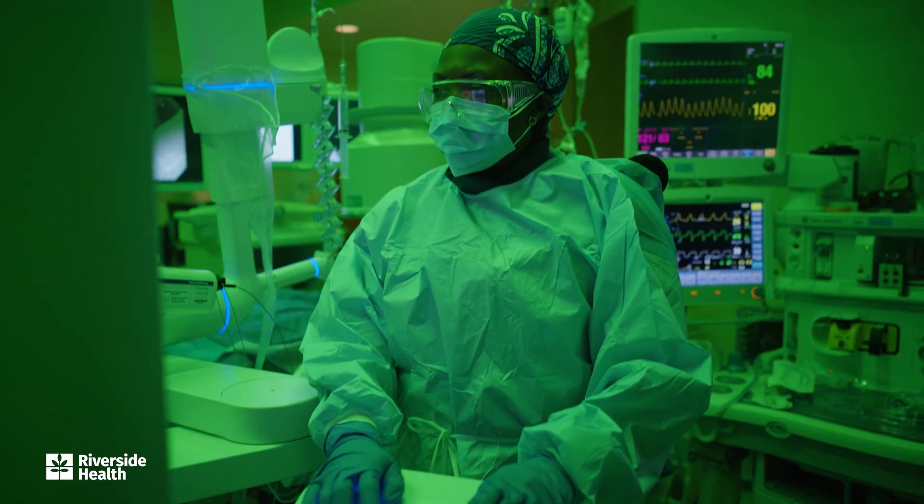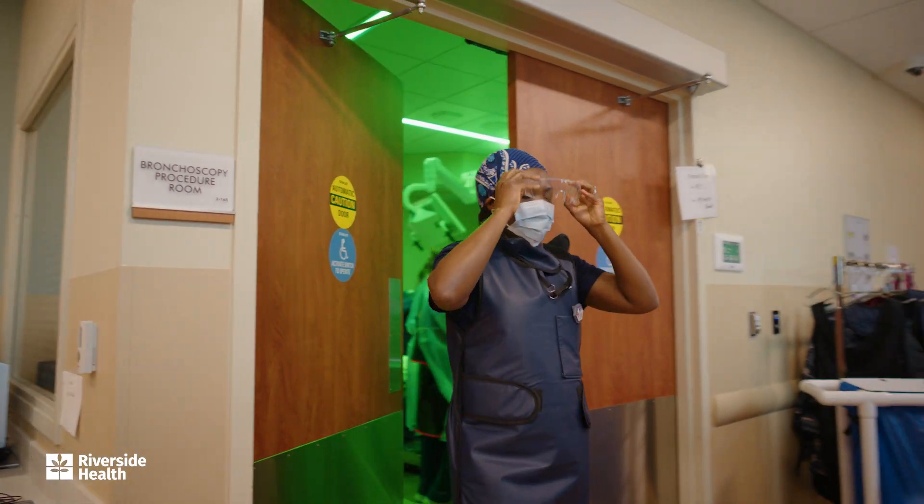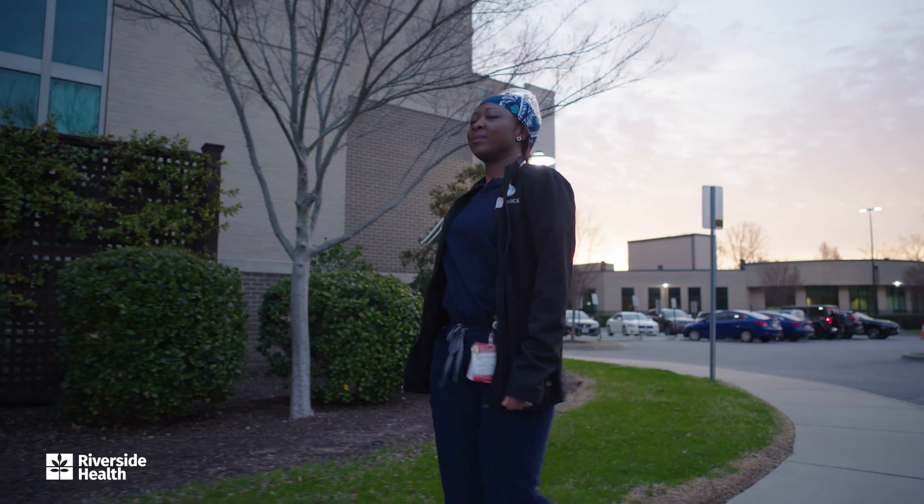Hi, I'm Dr. Oladuni Anilari, a pulmonologist and critical care medicine specialist at Riverside. Today, I'm taking you along for a day in my life.